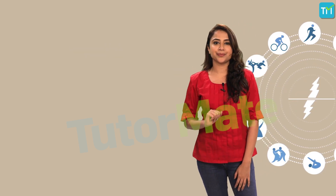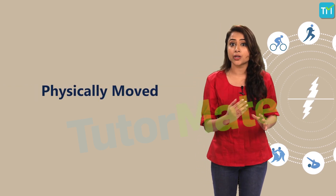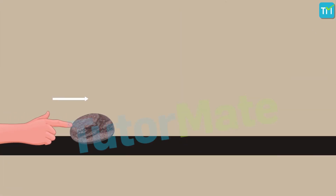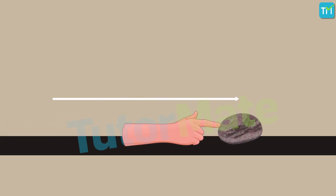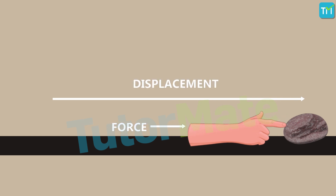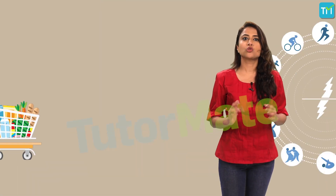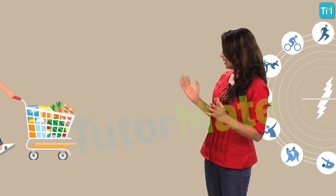Any object has to be physically moved in order for work to get done. For example, if you push a pebble lying on a flat surface, the pebble will move as long and as far as you push it. You exert a force on the pebble, the pebble gets displaced, and we can say that work is done. Similarly, if a boy is pushing a trolley, the trolley moves through a certain distance, as you can clearly see here.